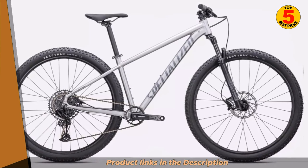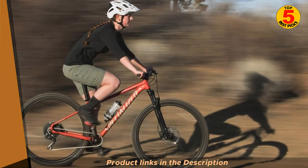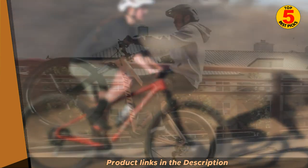The bike is built with a lightweight A1SL aluminum frame, which makes it lightweight, durable, and responsive. Additionally, it has 29-inch wheels, which are known for providing a good balance of speed and stability.